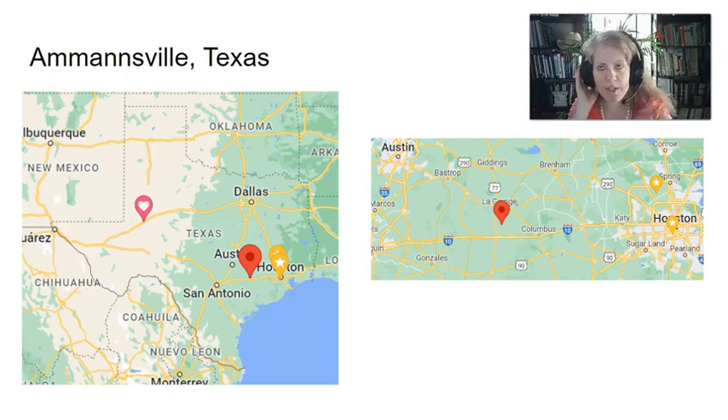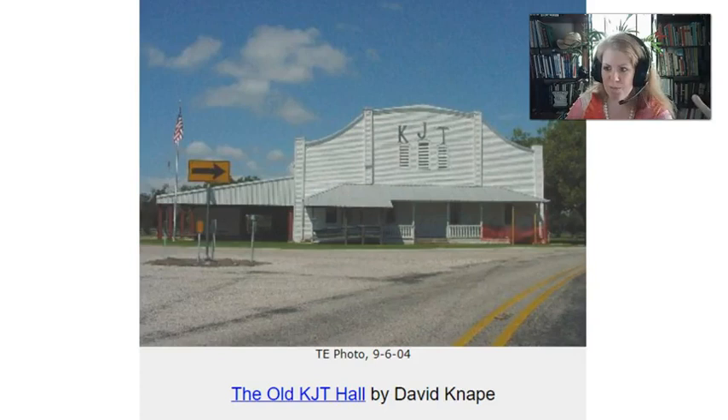There were some Bohemians who came to Texas, but the majority of settlers came from the Frenštát-Moravia area. They started in Dubina and then spread from there. Ammansville was one of the early towns where they went. It's called Ammansville because a man with the last name of Ammon founded it in the 1820s — he was an Anglo settler. It was a small town before the Czechs came, but when they arrived it kind of exploded into a bigger population.